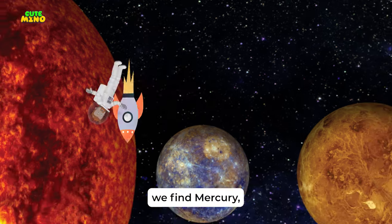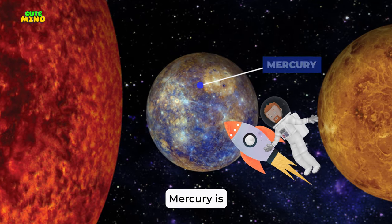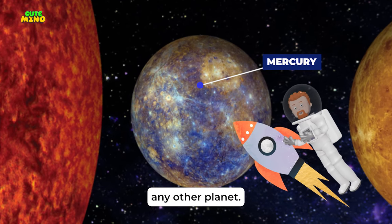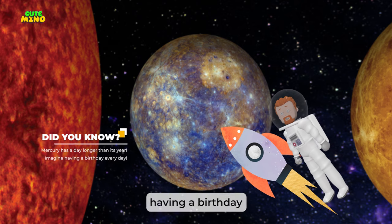Zooming close to the Sun, we find Mercury, the smallest planet in our solar system. Mercury is a rocky world covered in craters. It's super close to the Sun, so it races around it faster than any other planet. Mercury has a day longer than its year — imagine having a birthday every day.